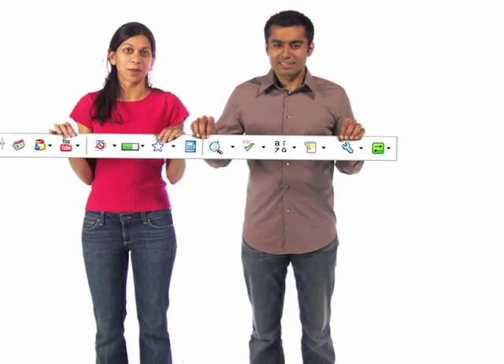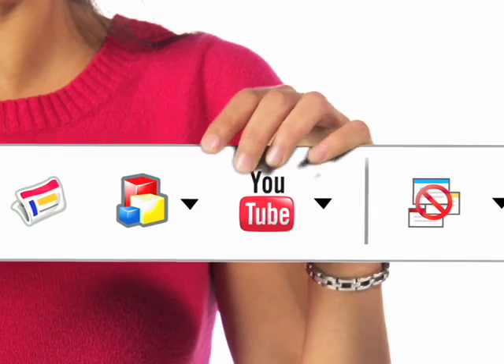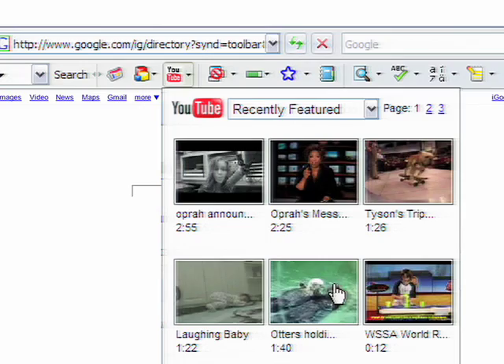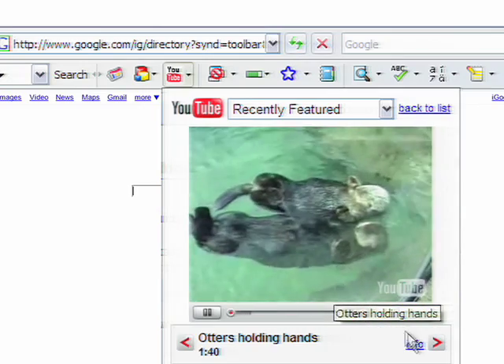But we want to talk about three. Now you can add your favorite gadgets right to the toolbar, like the YouTube gadget that lets you see featured videos, or a weather gadget to quickly check the local temperature. Just click on the custom button icon to visit the gallery.